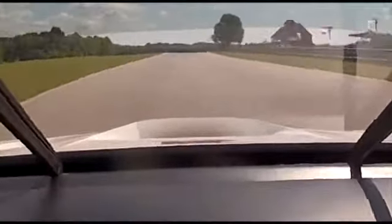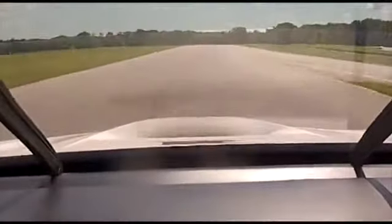Hi, this is Dirk Müller and I'd like to show you a lap at VIR in our beautiful BMW M3.